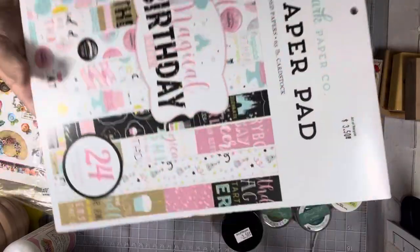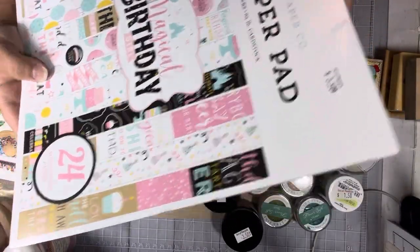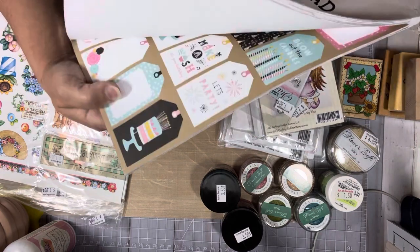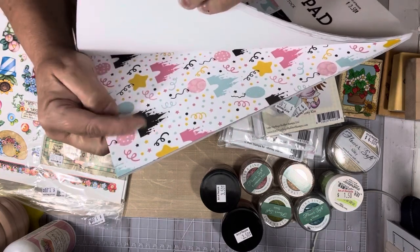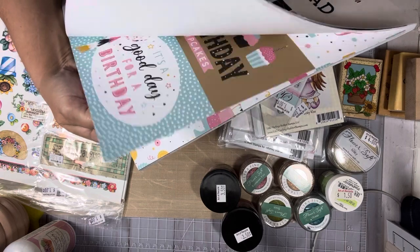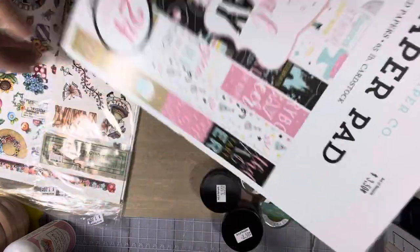Then I found this brand new Echo Park birthday paper. It's not even open — the bottom's still taped. It was only $3.50 and this paper was really pretty. It's great for birthdays — it has balloons, lots of cut-aparts, and it's got like a Mickey Mouse Disneyland castle in there. But yeah, it's really pretty. I liked it, and it's brand new with the tape still on it for $3.50 — why not, right? That's a no-brainer.